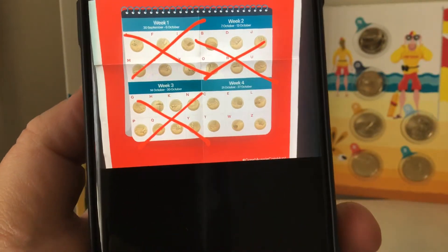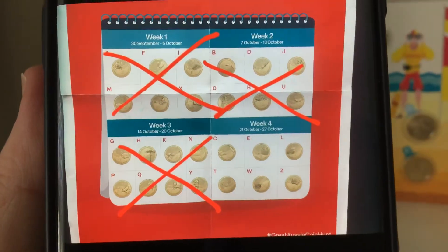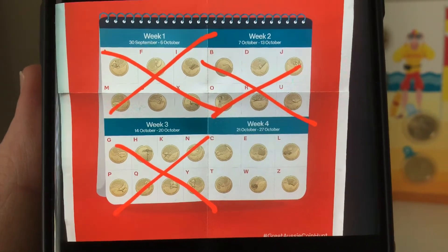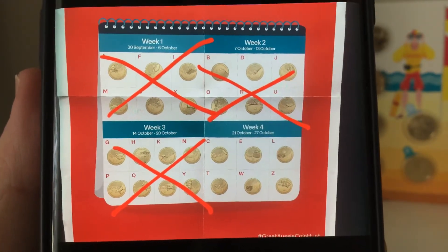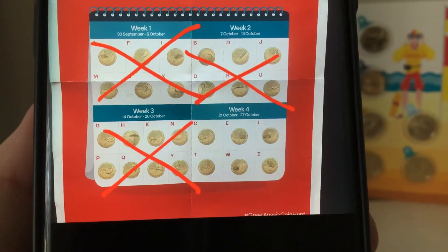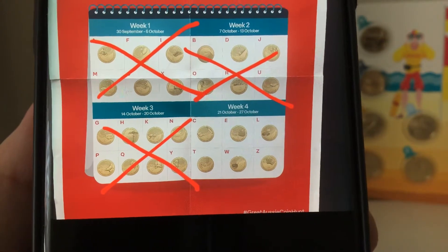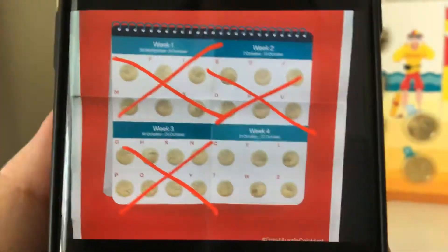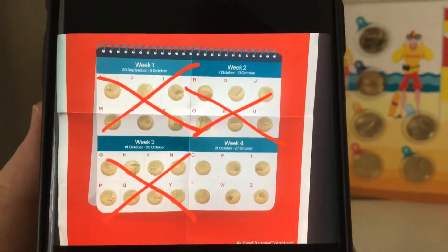Week one coins were A, F, I, M, S and X. Week two was B, D, J, O, R and U. Week three was the one that nearly killed me — it was eight coins: G, H, K, N, P, Q, V and Y. And today I got C, E, L, T, W and Z — so that's all 26 coins.